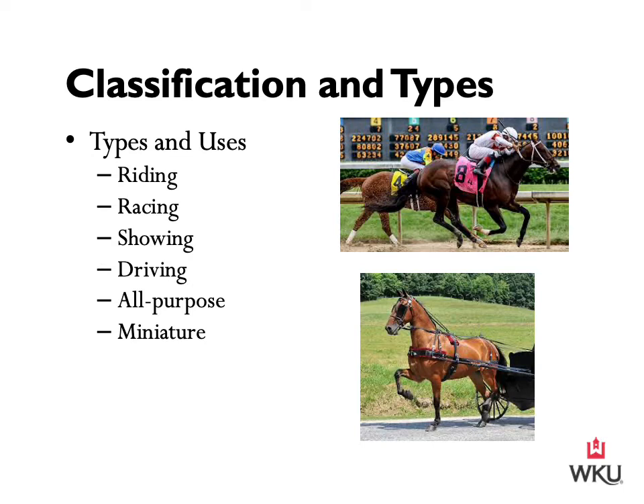Each breed will fit into varying types. For example, the American Quarter Horse is used as a riding stock horse, for quarter-mile racing, for showing, and as an all-purpose horse for family enjoyment and ranch work. We first classify it as an American Quarter Horse, then as a light horse, and then by type and use depending on what that individual animal is used for.